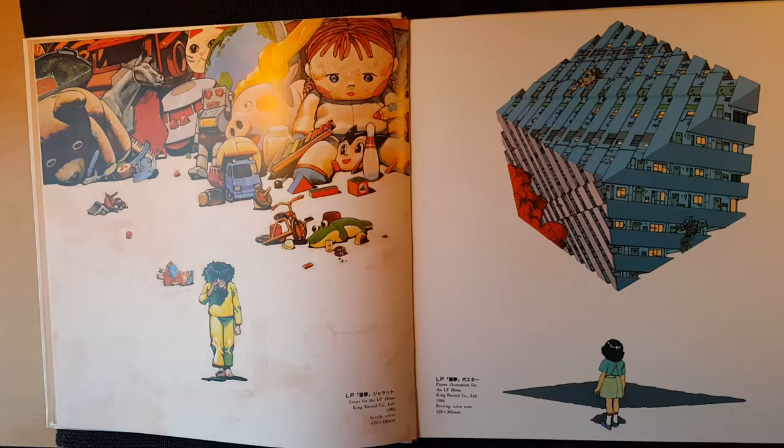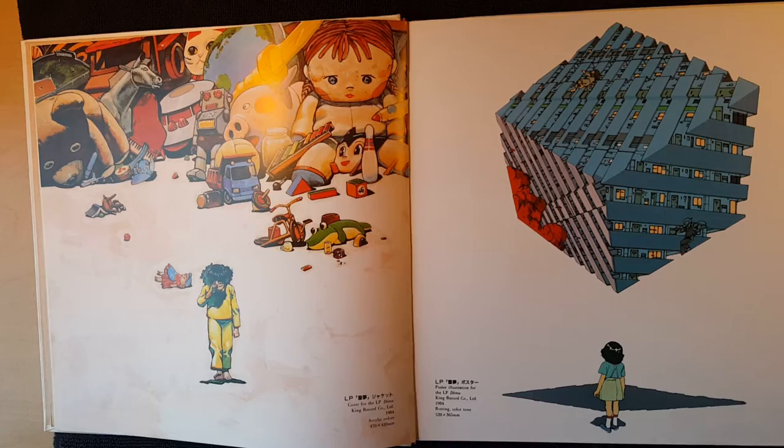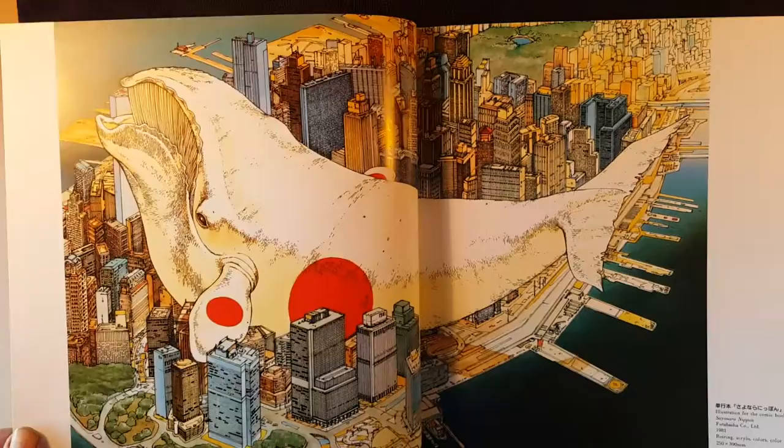Check this stuff out. His sense of space — negative space, meaning like where he doesn't draw — is so powerful. So good. Otomo is the fucking man. He inspires me to curse.